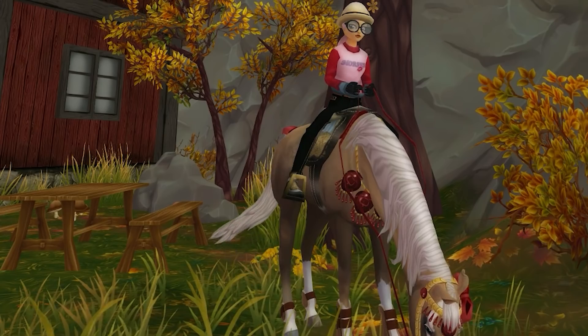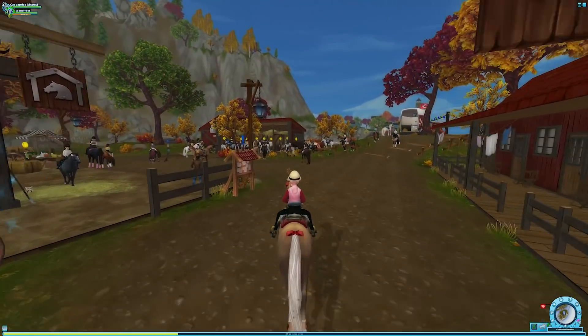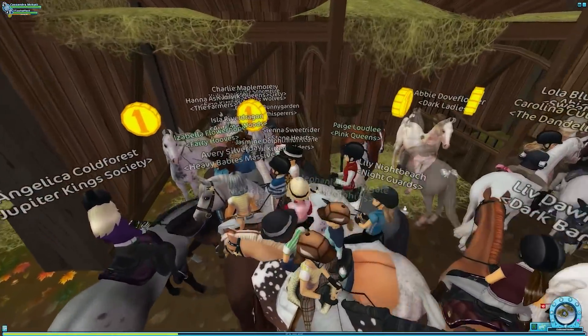Anyway, let's jump into buying horses. We are here in Golden Leaf Stables because this is where the new horses are. There are lots of people here but that's nothing new. I feel like one of the new horses is over here.